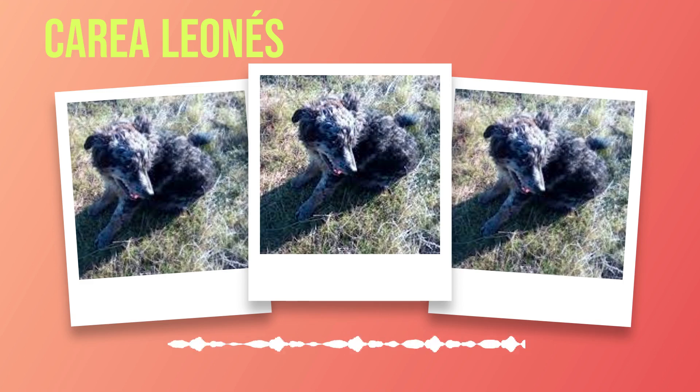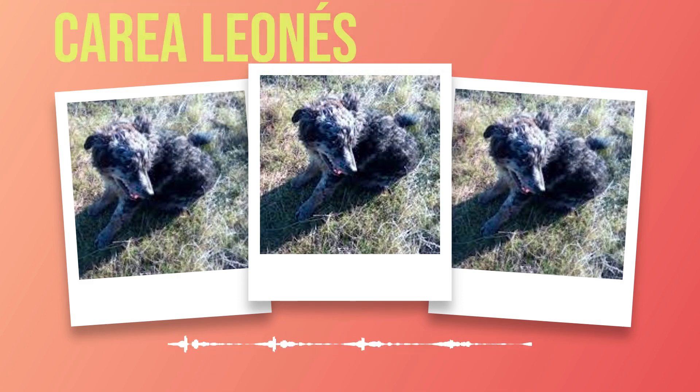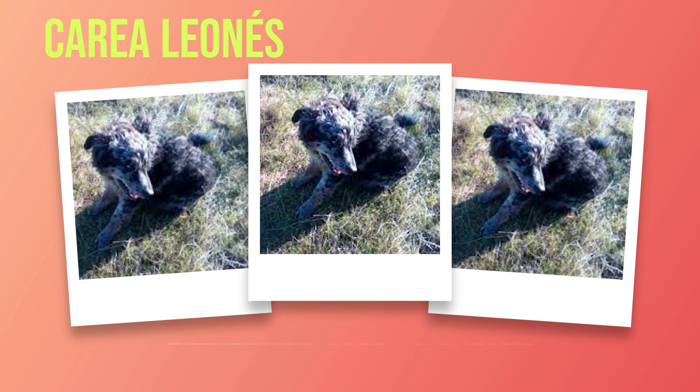Nutrition plays a vital role in maintaining their overall health and vitality. It is essential to feed them high-quality dog food that meets their nutritional needs. Consultation with a veterinarian can help determine the best dietary plan based on age, activity level, and any specific health concerns. Regular exercise is another crucial aspect of caring for your Correa Leones. These dogs are highly energetic and require daily physical activity to keep them mentally stimulated and physically fit. Engaging in activities such as brisk walks, jogging, or playing fetch not only helps maintain their weight but also strengthens the bond between you and your furry companion.